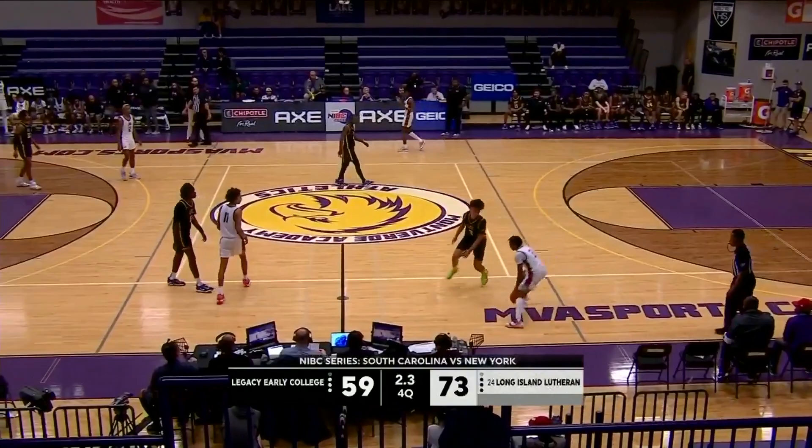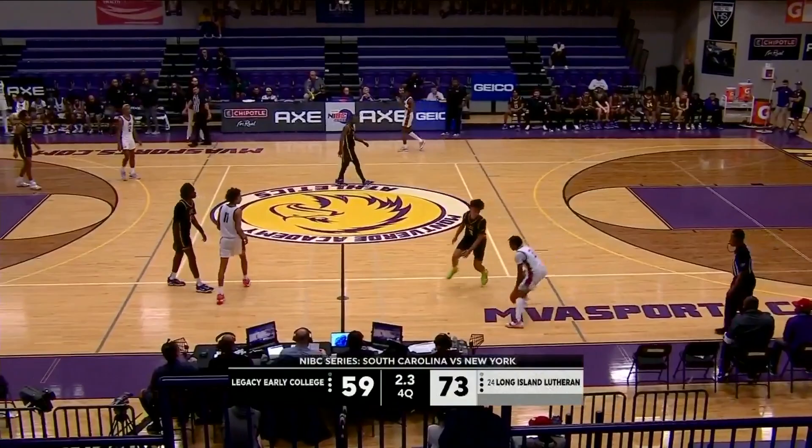Lujai — get your rest, get your vitamins. Make sure you bring your toughness tomorrow against Montverde. 73-59, final score. Lujai gets their first win of the season. Legacy falls to 2-1.